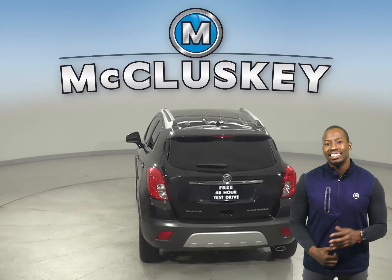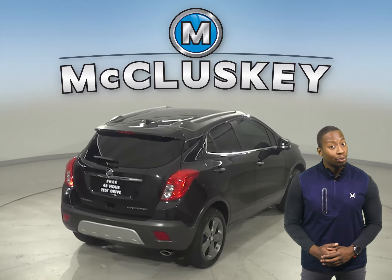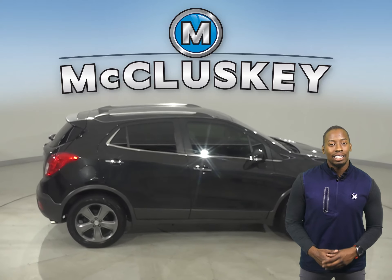This Buick Encore has a clean one-owner Carfax report as well. This vehicle has a lane departure warning system, hands-free Bluetooth integration system, and blind spot monitoring. This Encore has a quiet interior.